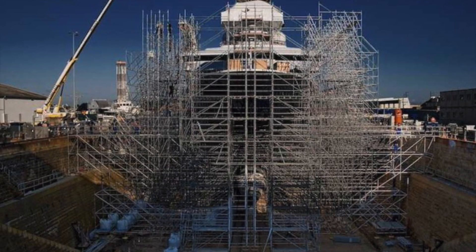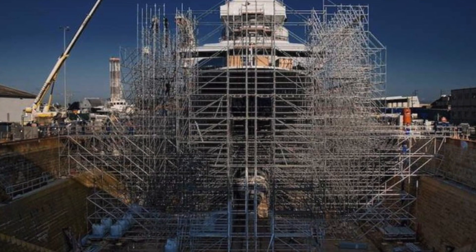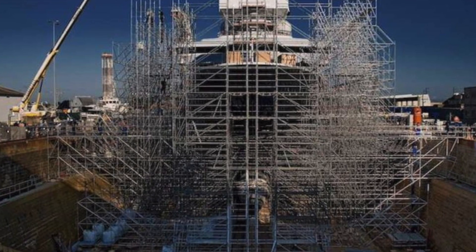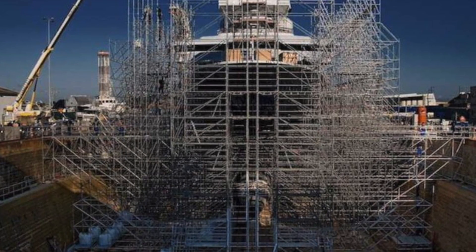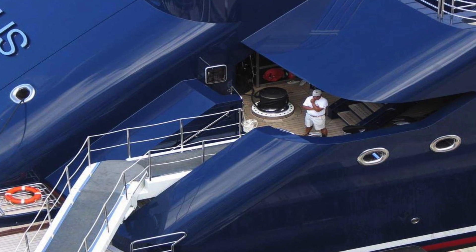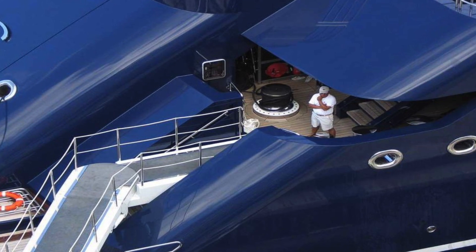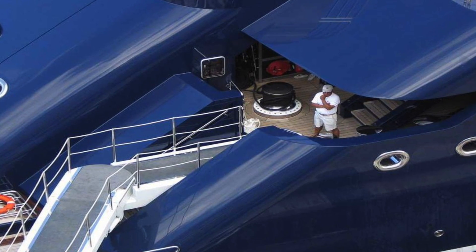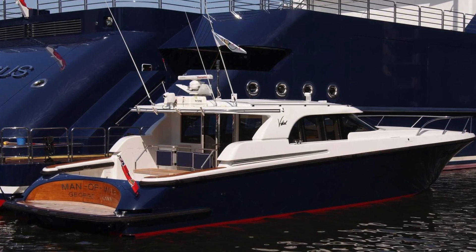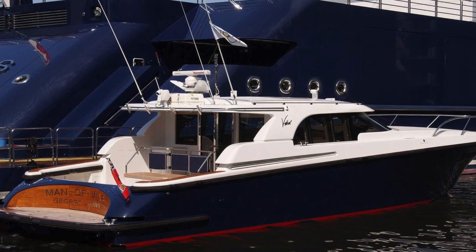It cost Alan about $200 million to build. It cost an estimated $384,000 a week to operate. He employs a permanent staff of 60. He has a 63-foot-long boat used to shuttle guests between the yacht and the shore.